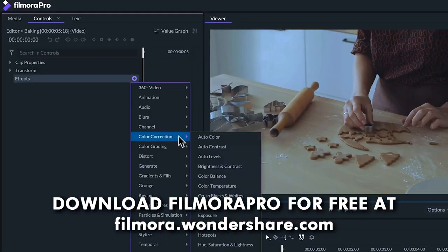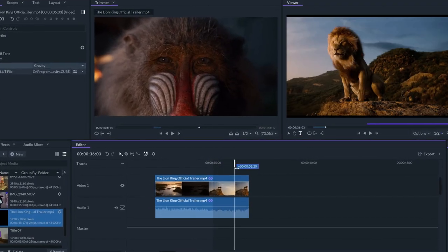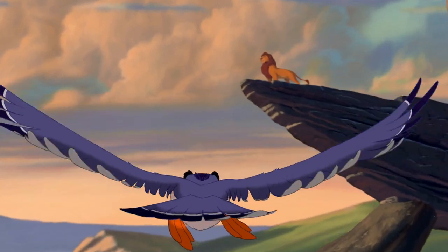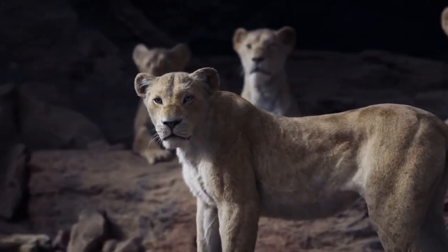So what are you waiting for? Get ready to bring your imagination to life just like the filmmakers did with the animated classic of The Lion King. Now let's dive into today's video. It was 1994 and the animated film The Lion King became a global box office smash and cultural phenomenon. And now, 25 years later, the King has returned.